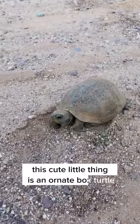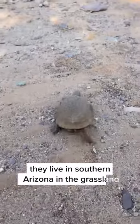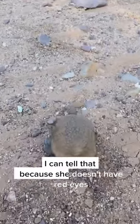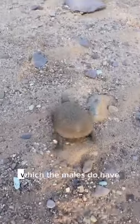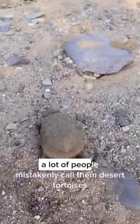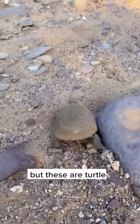This cute little thing is an ornate box turtle. They live in southern Arizona in the grassland. This is a female — I can tell because she doesn't have red eyes, which the males do have. A lot of people mistakenly call them desert tortoises because they live on land, but these are turtles.